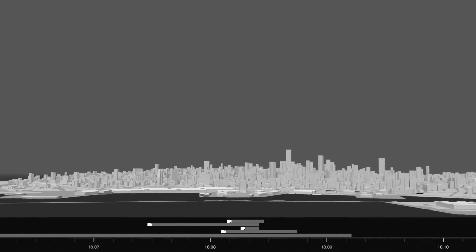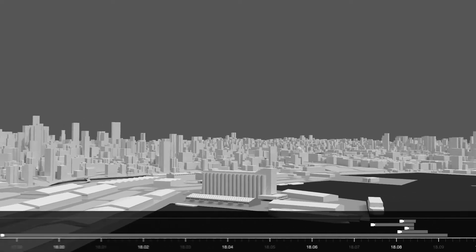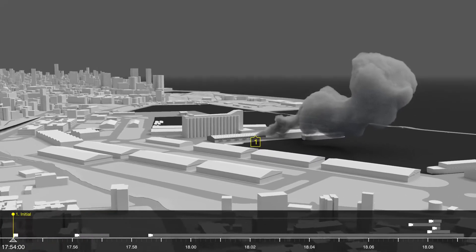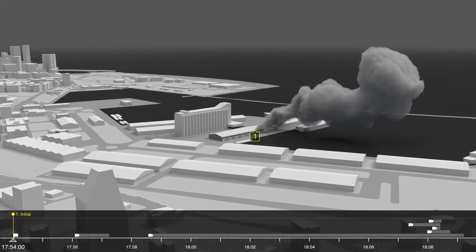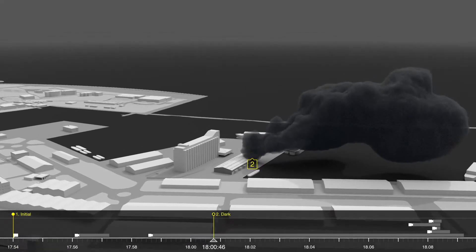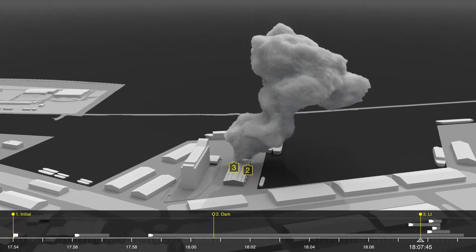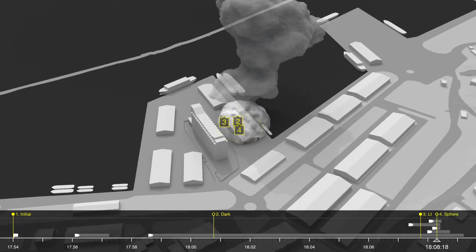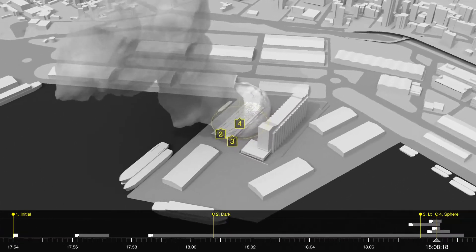We have thus identified 4 types of smoke plumes, emanating from different parts of the warehouse, within the space of these 14 minutes. The first plume, at 5.54pm, emanates from the north-east corner of the warehouse. The second plume, at 6pm, is from the same source point but has a darker colour. The third plume appears on the north-west side of the warehouse at 6.07pm. The final plume is developed from a spherical explosion, located at the centre of the warehouse, at 6.08pm.